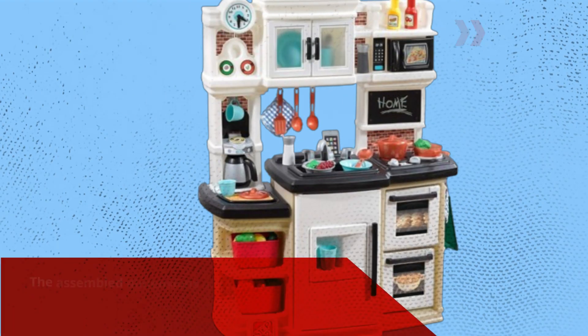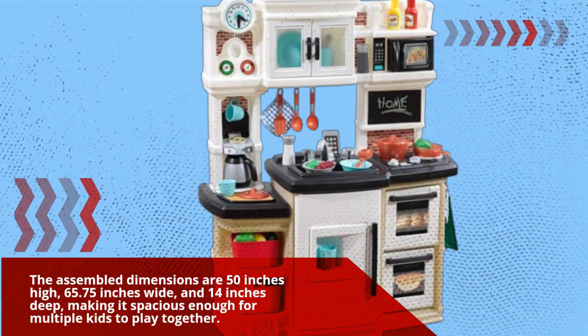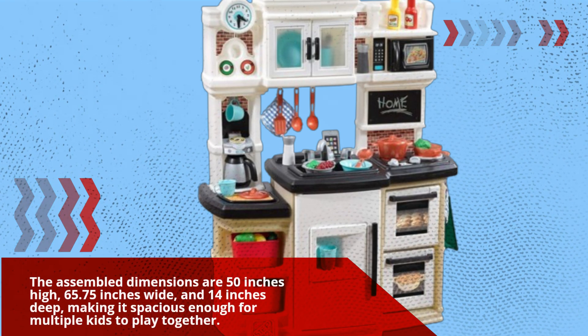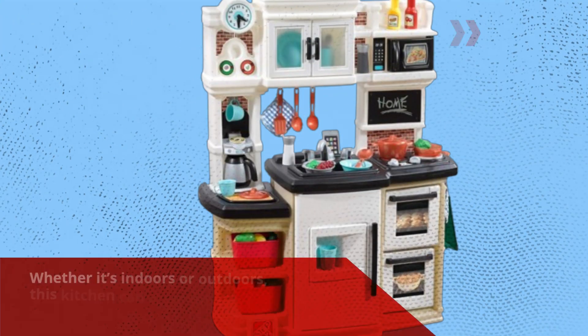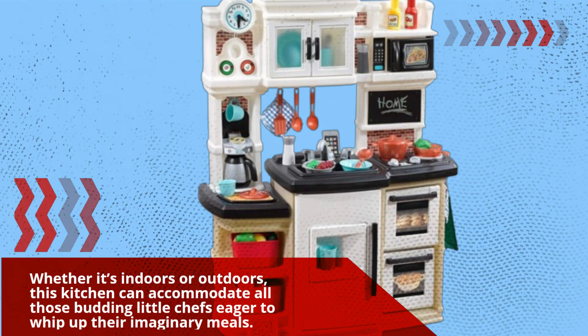Let's talk about size. The assembled dimensions are 50 inches high, 65.75 inches wide, and 14 inches deep, making it spacious enough for multiple kids to play together. Whether it's indoors or outdoors, this kitchen can accommodate all those budding little chefs eager to whip up their imaginary meals.